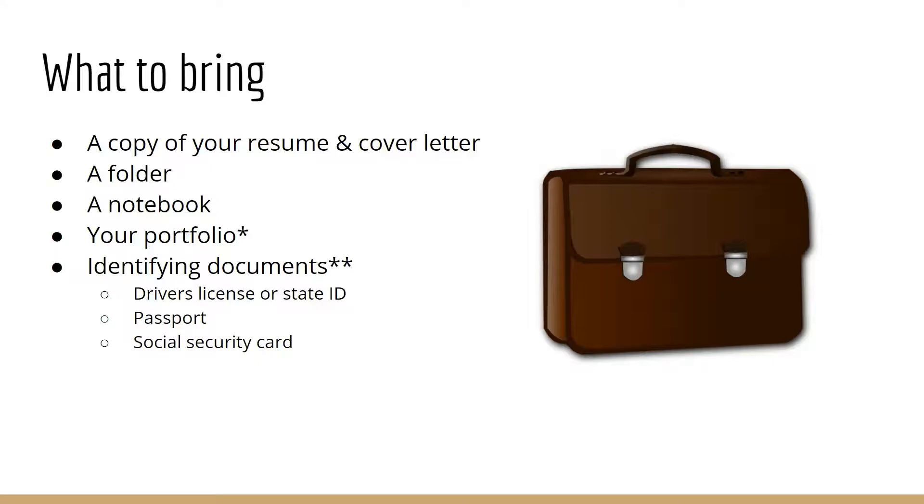The final thing to bring is any identification documents. Some places will hire you on the spot, and there are certain documents needed to complete hiring paperwork. Your identifying documents are usually a driver's license or state ID, a social security card, or a passport. You don't have to bring them, but it's helpful if they do want to hire you on the spot.